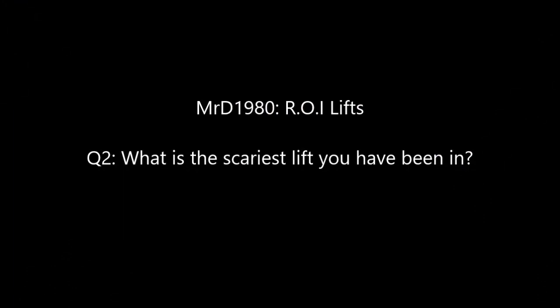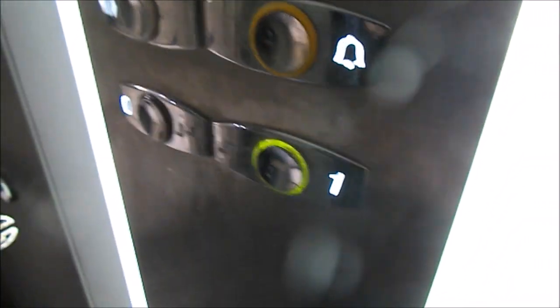The second question: what is the scariest lift I've been in? The scariest lift for me is this really cheap Otis 2000H at memory services. This lift was a complete utter death trap — it also smelt of hydraulic and had some kind of leak in the hydraulic, which is why it absolutely shook like crazy. We're getting out of here.